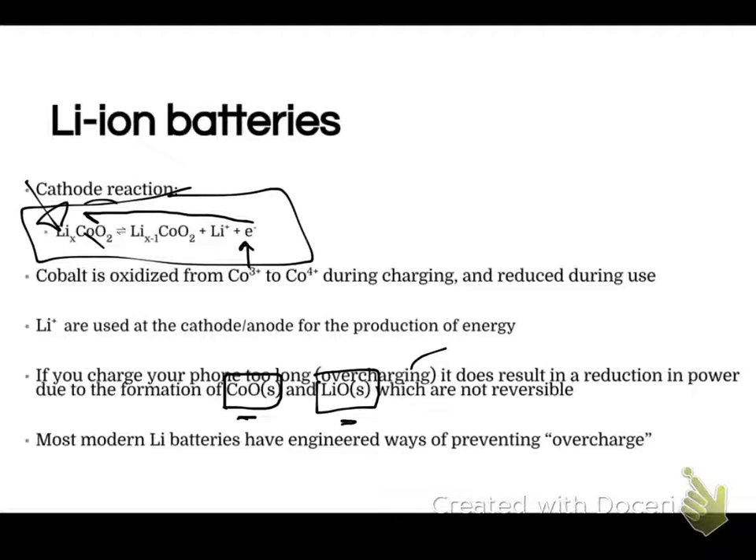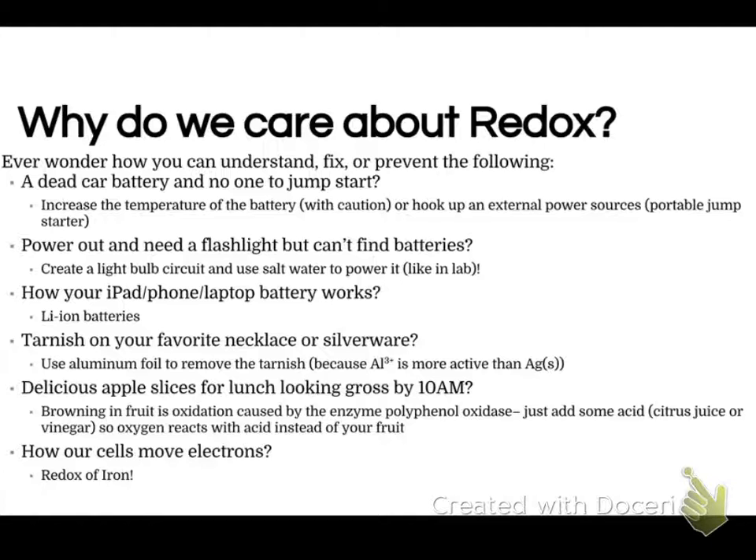You can avoid that by simply not charging your phone for as long. As a little summary of how redox reactions apply to daily life — if you have a dead car battery and no jumpstart available, one quick fix is to bring the battery to a warmer temperature. If it's 20 degrees outside and your battery isn't working, disconnect it safely from your car and bring it inside for a while and it will recharge. There are also portable jump starters — basically a battery you can plug into your car battery to give you a little bit of energy.